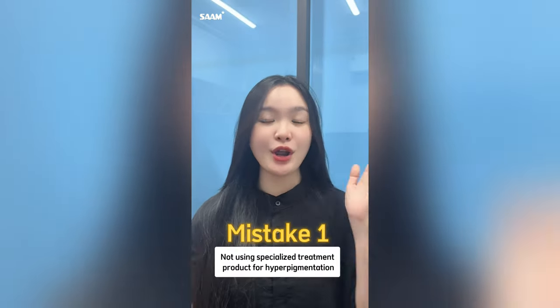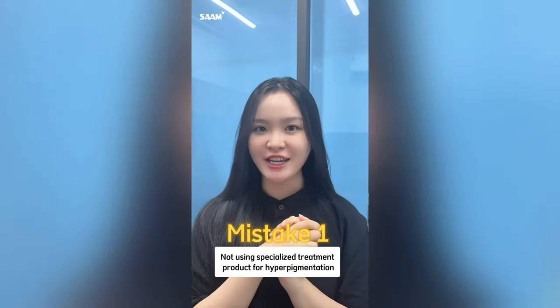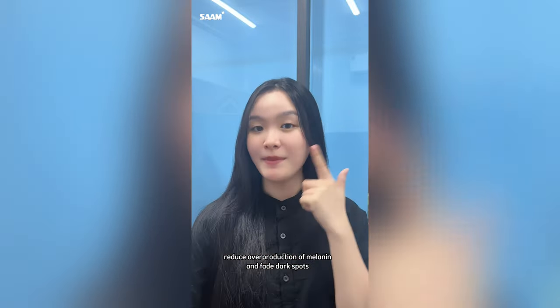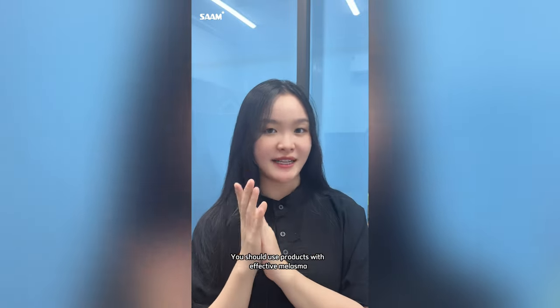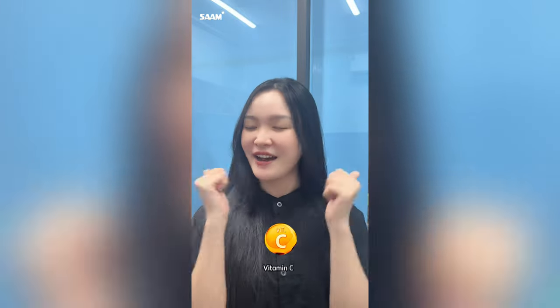The first mistake: you're not using specialized treatment products for hyperpigmentation. A normal moisturizer cannot reduce the overproduction of melanin and fade discoloration in your facial skin, so you should use products with effective melasma treatment ingredients such as alpha-arbutin, kojic acid, and vitamin C.